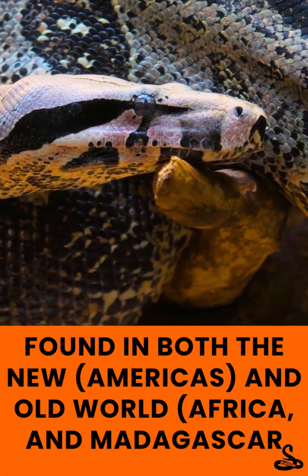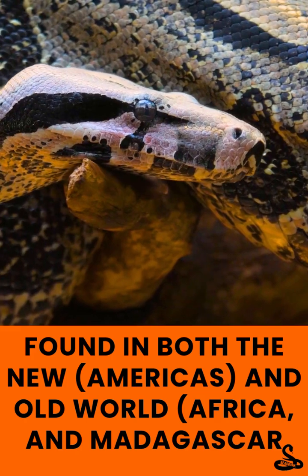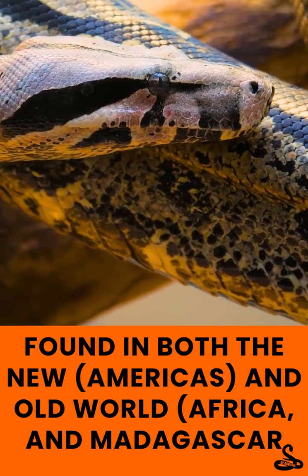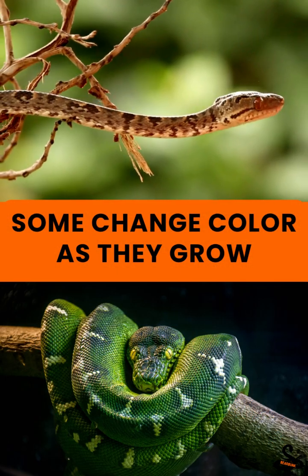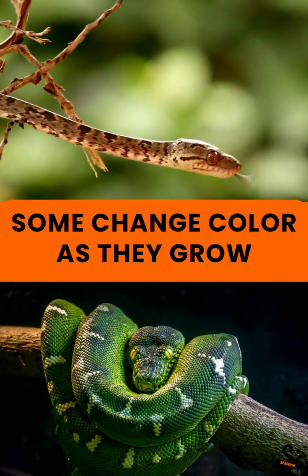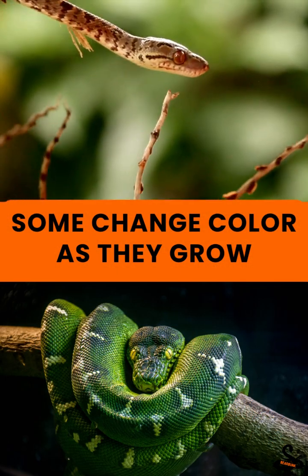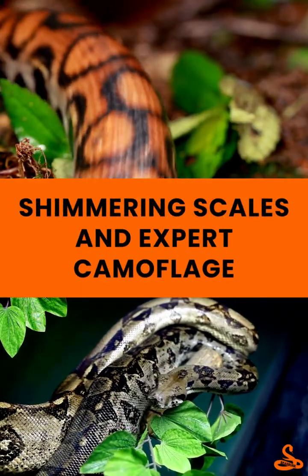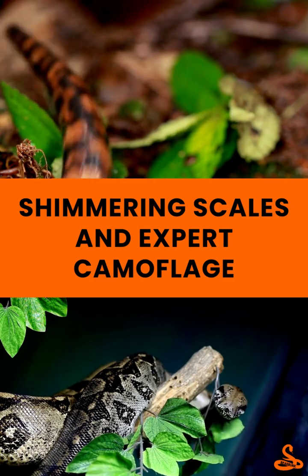But that's not all. Boas are found in both the New World and the Old World, which is rare for snakes. And species like the emerald tree boa change color as they grow, starting out red or orange before turning bright green. From rainbow shimmering scales to expert camouflage, boas are one of nature's most fascinating reptiles.